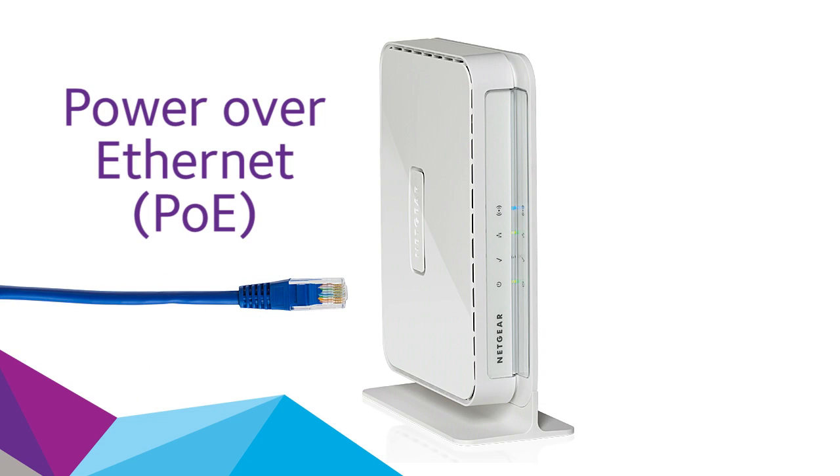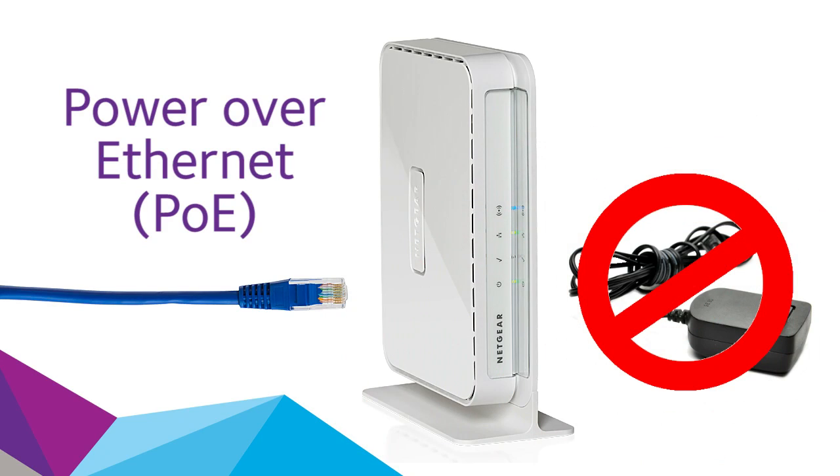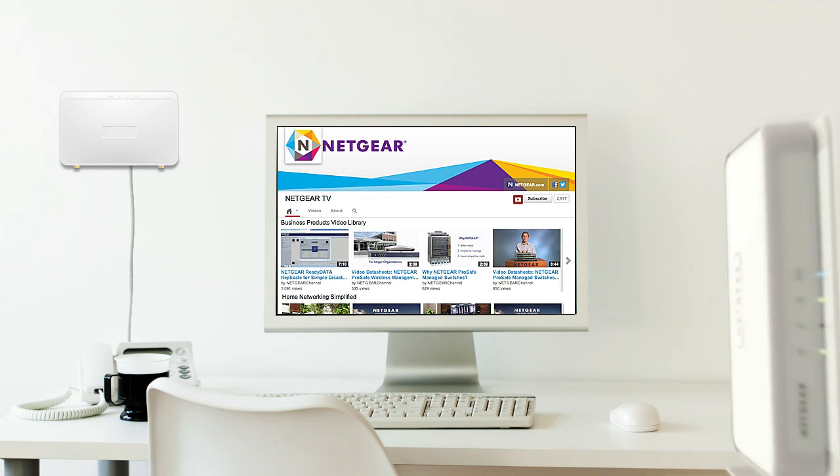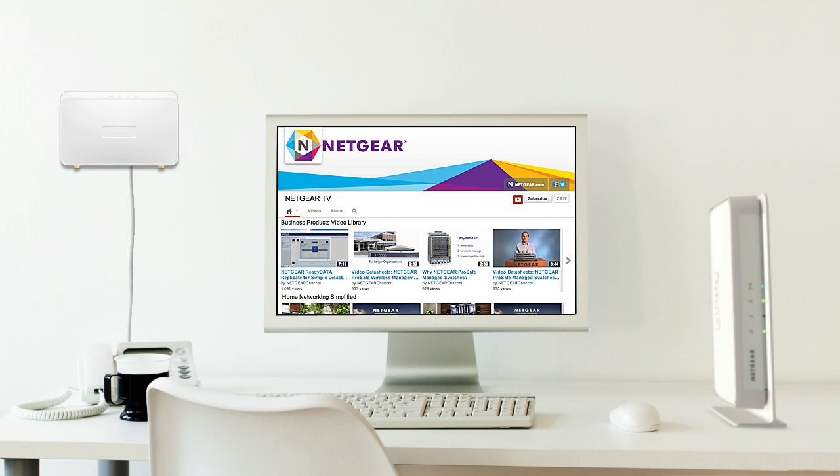The WN203 can be powered by PoE — Power over Ethernet — for flexible deployment. You don't need to connect a separate power adapter, so you can place your access point wherever you need it most. And the included wall and desktop mounting kits make that optimal placement a snap.